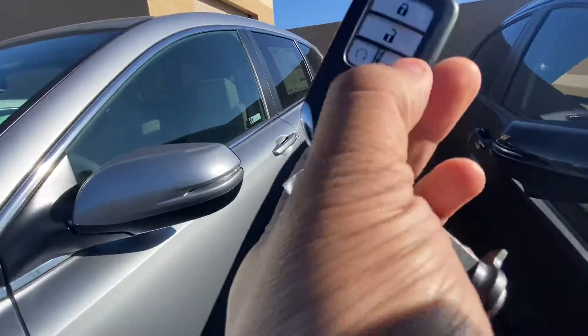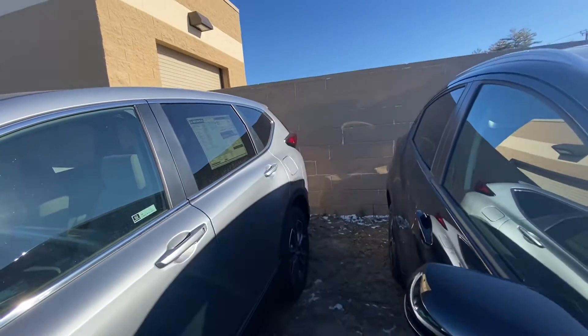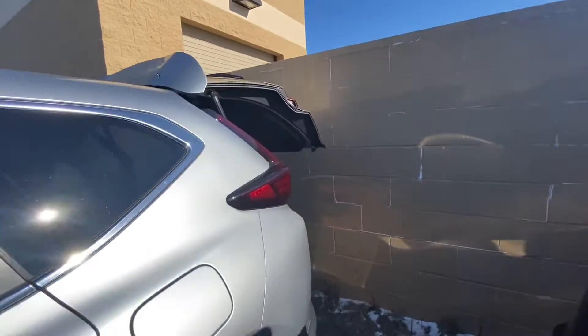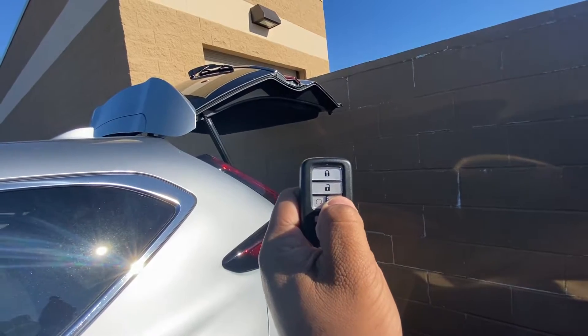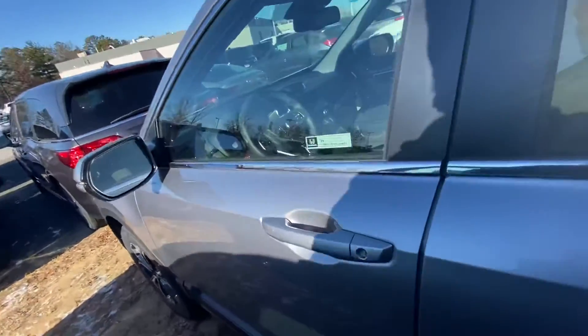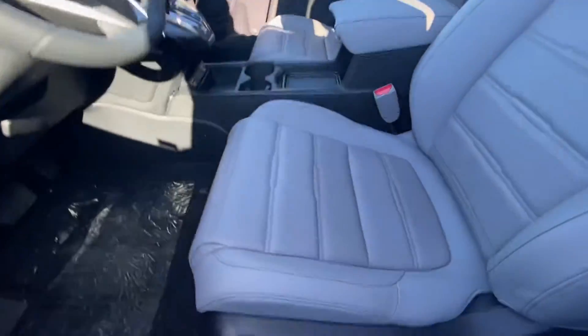This is the key fob — you have the remote starter right here, and the power tailgate. You can open and close the trunk right through the key fob, as easy as that. This car is also equipped with keyless entry.